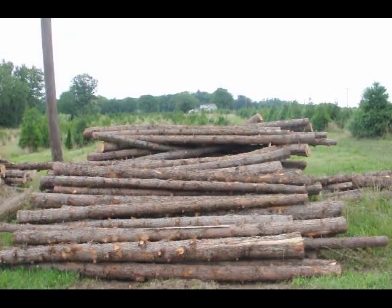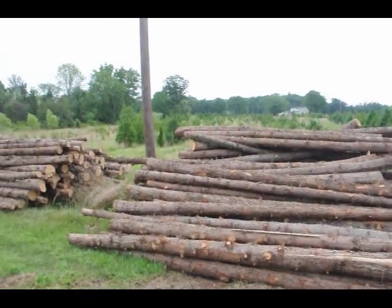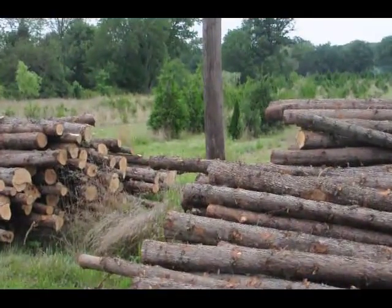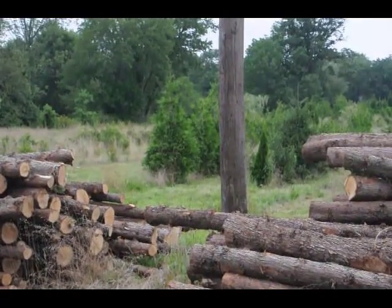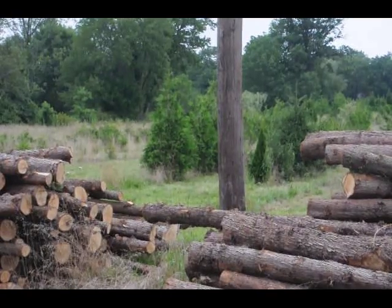You can give us a call at 215-651-8329. We also sell the western red cedar, which is in the background — those are those trees over there. You can grow your own cedar posts if you want. Those are western red cedars back there.